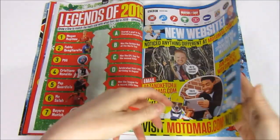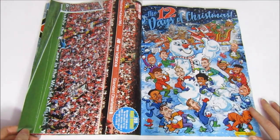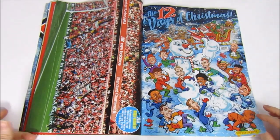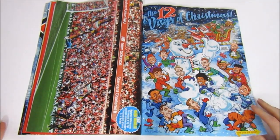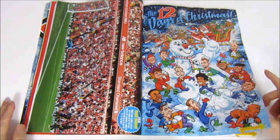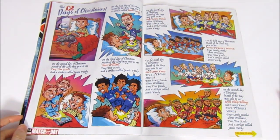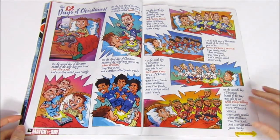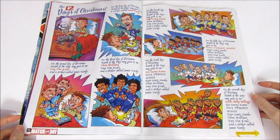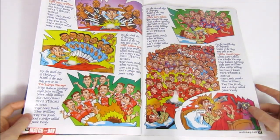Match of the Day are launching a new website too. Then we have a feature about Arsenal's beatings by Liverpool — everyone's lost to Liverpool, which is quite a harsh feature for Arsenal fans. Next up is a really cool feature: the 12 Days of Christmas, where Match of the Day made a comic based around the 12 Days of Christmas song — instead of a partridge in a pear tree, it's a striker called Jamie Vardy. We like it, we're easily pleased.